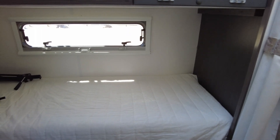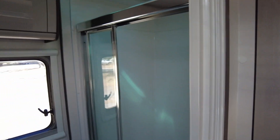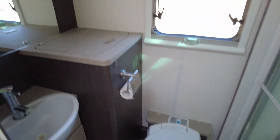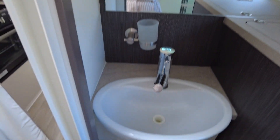Each bunk bed features a window and a reading light for added comfort. Heading to the bathroom, the caravan boasts a spacious shower, a cassette toilet, a large mirror, and a sink.